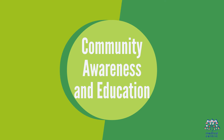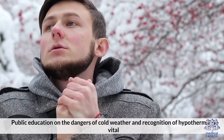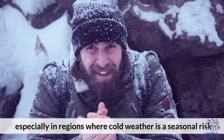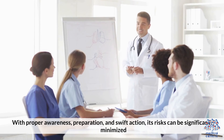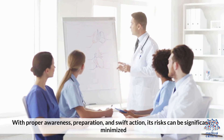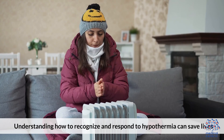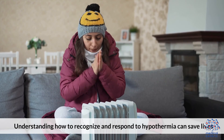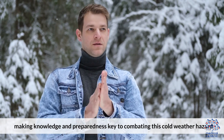10. Community awareness and education. Public education on the dangers of cold weather and recognition of hypothermia is vital, especially in regions where cold weather is a seasonal risk. With proper awareness, preparation, and swift action, its risks can be significantly minimized. Understanding how to recognize and respond to hypothermia can save lives, making knowledge and preparedness key to combating this cold weather hazard.